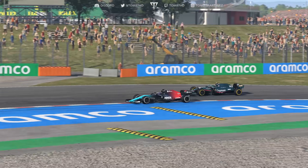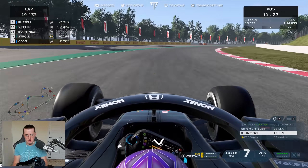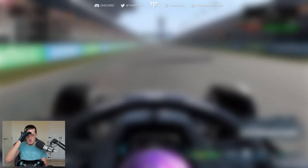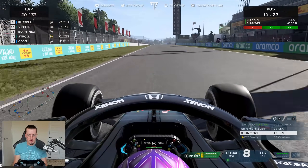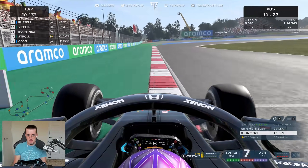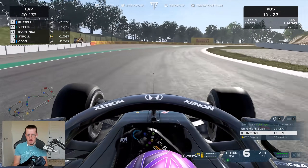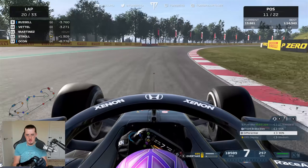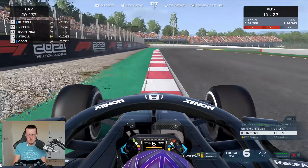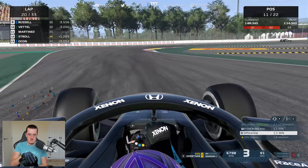Gap to Vettel is 3.5. At some point I'll pass Stroll and try to get the slingshot on the pit straight — hopefully a full second if I can time it right. Leclerc pits, so it might be time to go for Stroll. Going to the outside, we bang wheels with Lance but I commit to that move and make it stick. Gap to Vettel 3.4. Personal best — we've dropped Stroll to one second. But look at the delta on the straight, I'm losing time again. I don't think I can catch those three — we lost too much time battling Ocon on lap two.